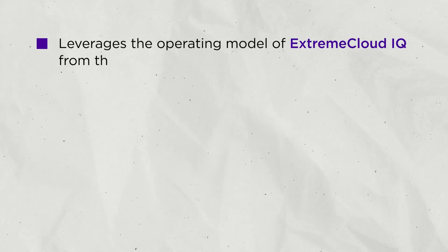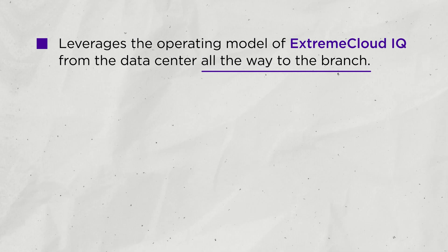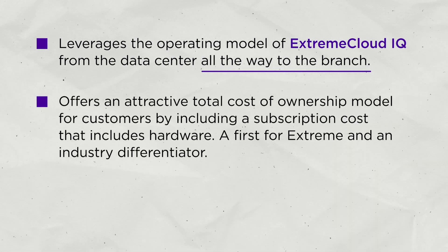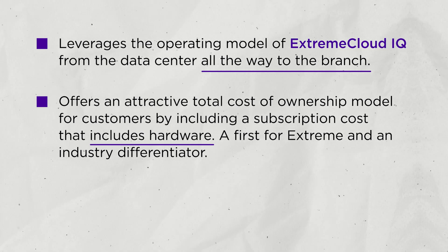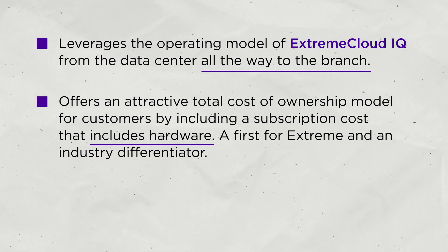Xtreme's version of the SD-WAN has even more. It leverages the operating model of Xtreme Cloud IQ from the data center all the way to each branch. It offers an attractive total cost of ownership model for customers by including a subscription cost that includes hardware — a first for Xtreme and an industry differentiator.